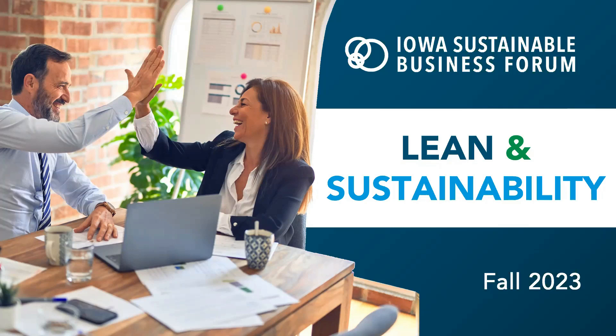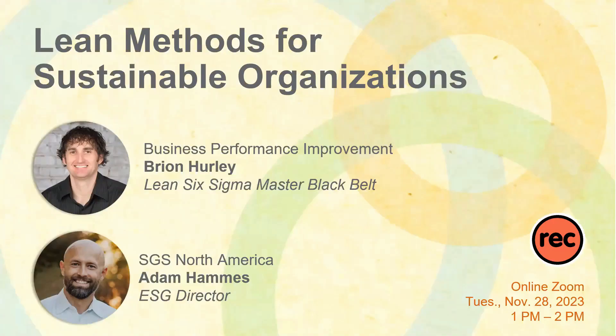Each webinar will be recorded and posted in our library for you and your colleagues to reference. Please keep in mind that a member login is required to access the videos. Our subject matter experts for this series are Brian Hurley and Adam Hammes.